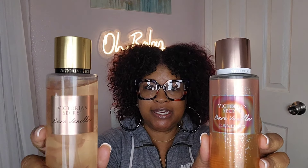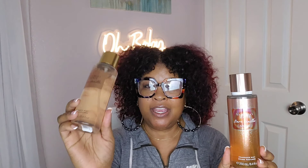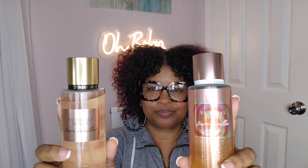Victoria's Secret also does some vanilla really well — Bare Vanilla as well as Bare Vanilla Candied Love. Both of these, especially the candy version — you can see I'm getting a little dent in it. As much as I wear Bath & Body Works, I'm into these. The candy version has a little marshmallow in there, and this one has some cashmere and vanilla, very vanilla-forward and very pretty.